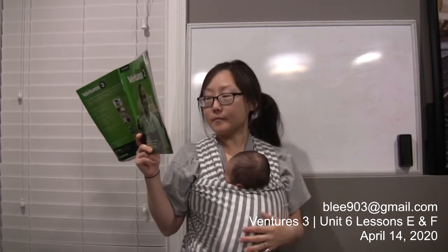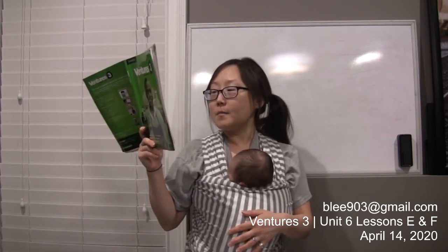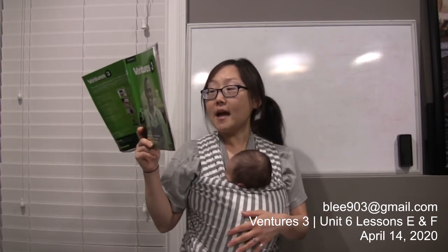Number four: which statement is true? The answer is letter C — people spend as much time working as eating, drinking, and sleeping combined. People spend 8.8 hours working, and they spend one hour eating and drinking and 7.8 hours sleeping, so 1 plus 7.8 is 8.8.